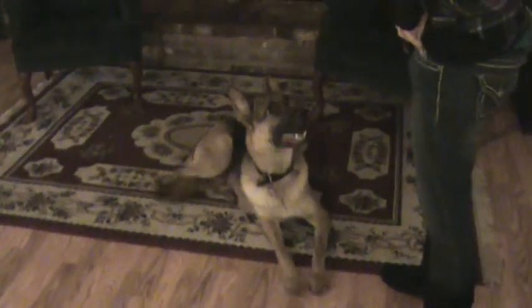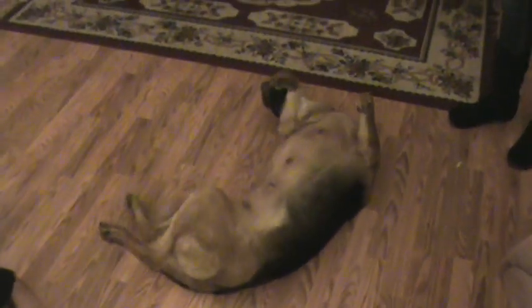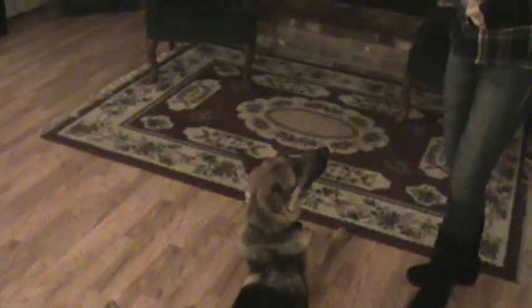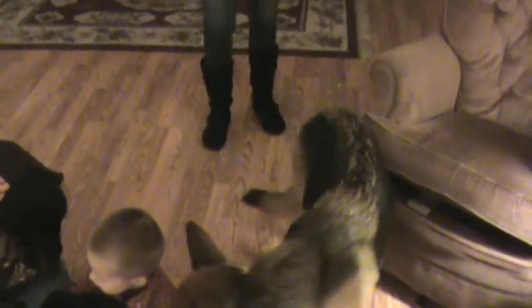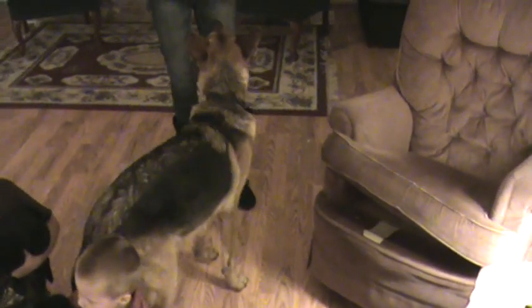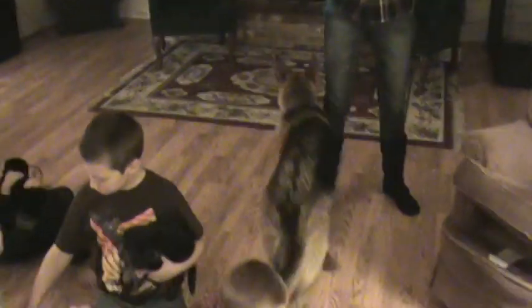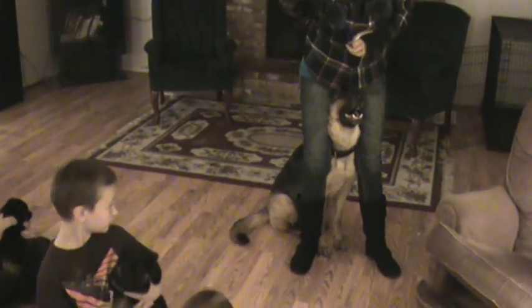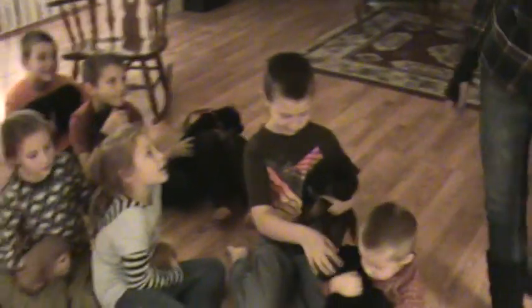This is Mama. Good girl. Kira — are you shy? Yes, you're shy aren't you? Good girl. How about brave? Are you brave, Kira? That doesn't look very brave. Good girl. That's Mama — she's very protective.